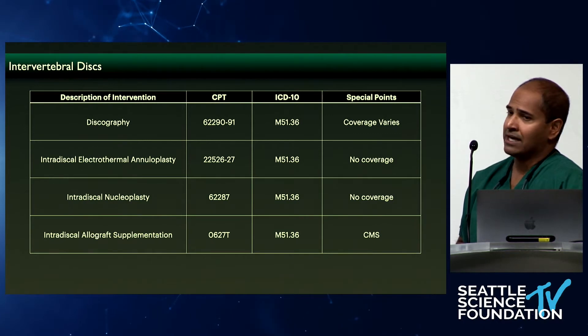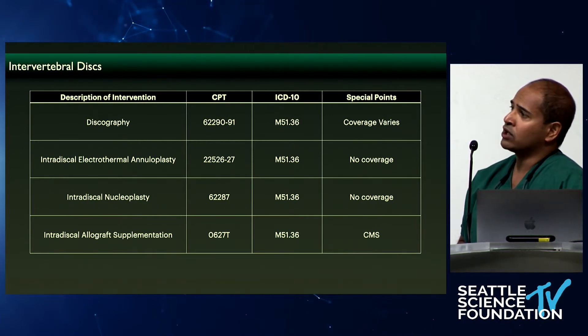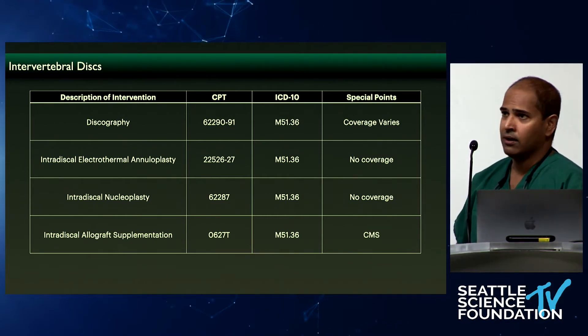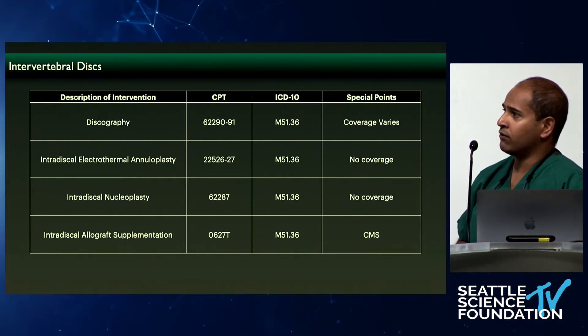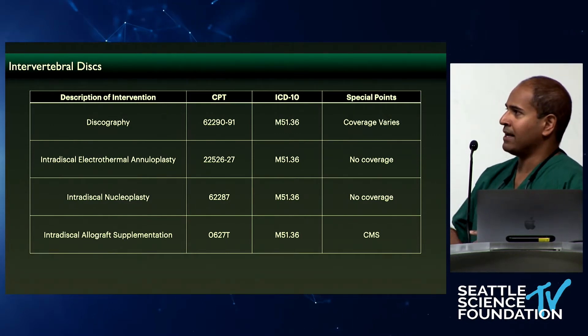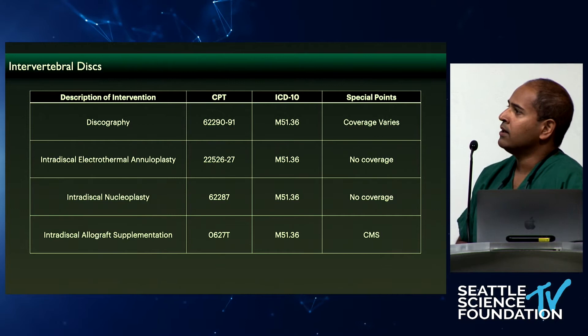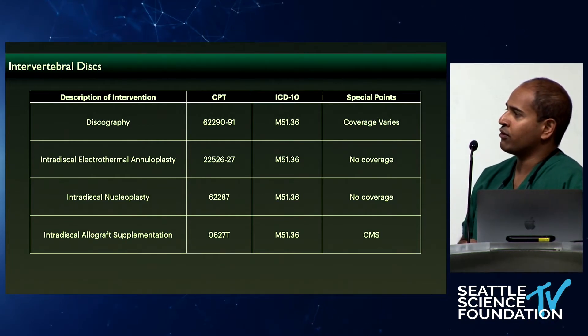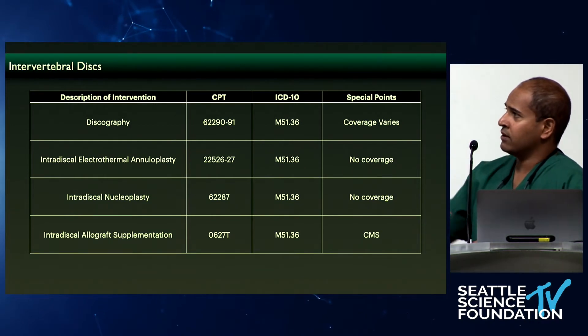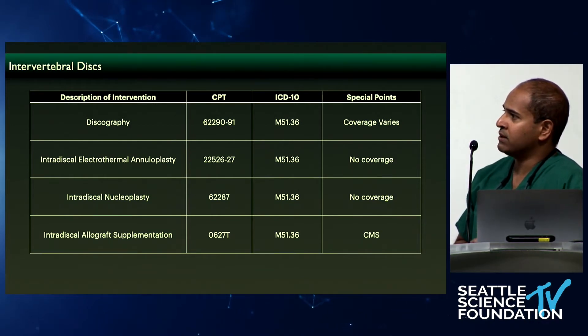The corollary to IDET now is biacuplasty, which I was doing prior to the therapies you've learned here this morning. Five, six, seven years ago, I was doing cooled radiofrequency ablation in the discs using a bi-needle approach — two needles from both sides with a bipolar lesion through the two needles. But that was an out-of-pocket expense as well because of the lack of coverage for this particular CPT code.